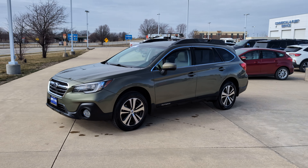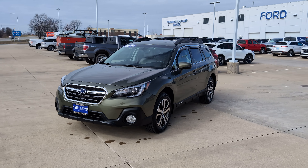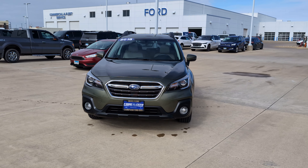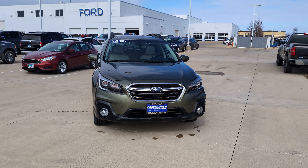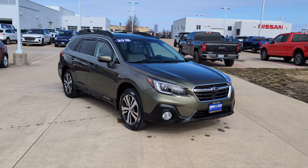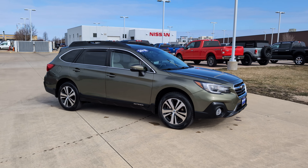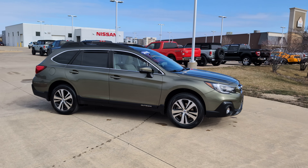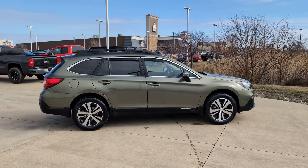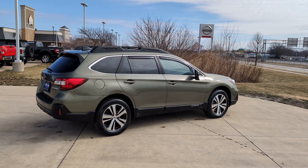Hey there, it's Jonathan over at Champaign Ford City. Today we're taking a look at this 2018 Subaru Outback Limited. This is a super nice Outback that we just took in on trade very recently. It looks really good in the wilderness green metallic paint and this thing has been meticulously taken care of, very well maintained and has super low miles for its year. This is just a beautiful car all around and good for really whatever you need to use it for.